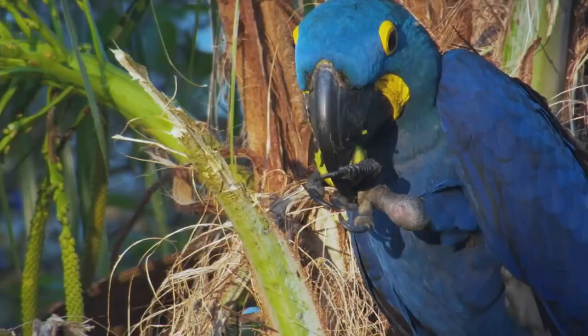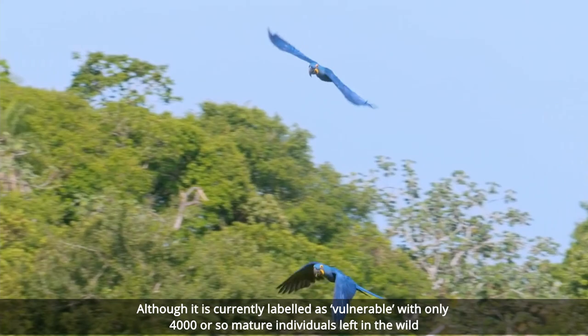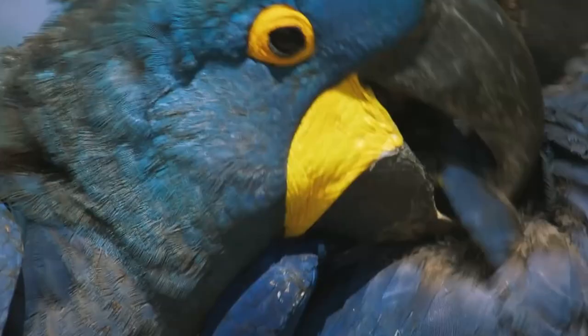The Hyacinth Macaw has a wonderful deep blue plumage, with contrasting yellow rings around the eyes and under the beak. They're not only good to look at, but they're also amazingly intelligent and are well known for their ability in using objects as tools.